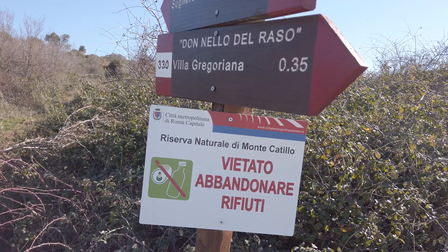Good morning. Today we are walking in the natural reserve of Monte Catillo, near Tivoli in Lazio, just one hour away from Rome. Let's see what we find today.